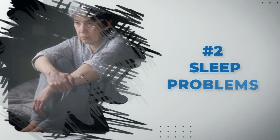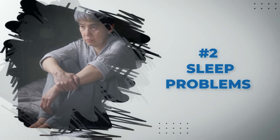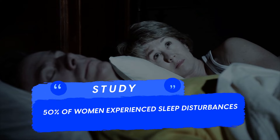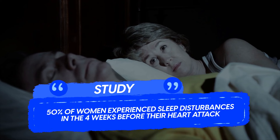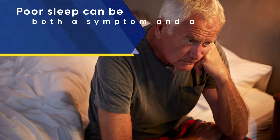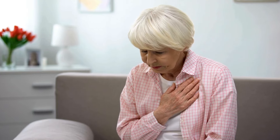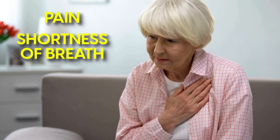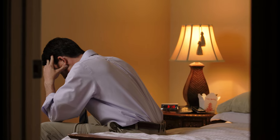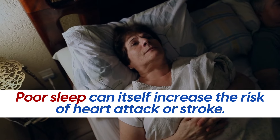At number two, sleep problems aren't the first heart attack warning that comes to mind, but they're more significant than you might expect. One study found that 50% of women experienced sleep disturbances in the four weeks before their heart attack. Poor sleep can be both a symptom and a contributing factor to heart attack. When your heart is struggling, it can affect your sleep — through symptoms like pain or shortness of breath — which can make it hard to get a good night's rest. On the other hand, poor sleep can itself increase the risk of heart attack or stroke.